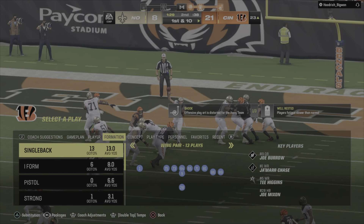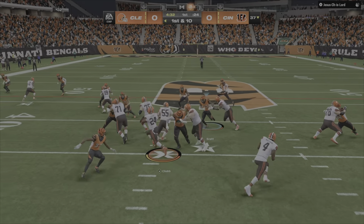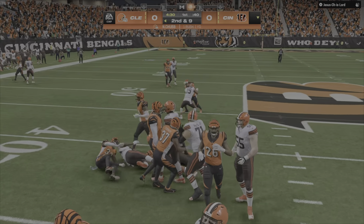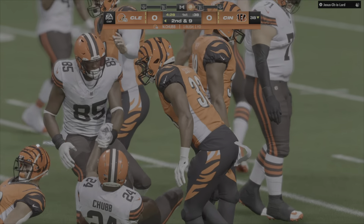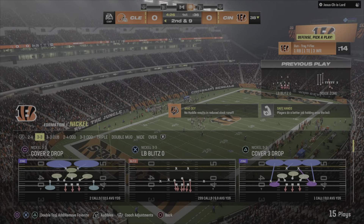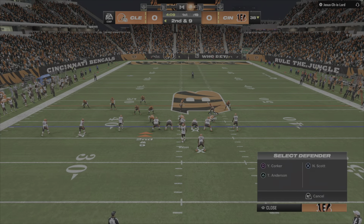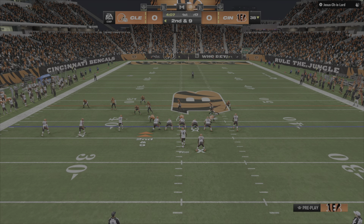Well, these defensive coaches — on first and 10, first carry for Nick Chung and they will only muster a yard here to the 38. Yeah, things were pretty stacked up there in the middle of the line, a lot of bodies, not much space. I think ultimately he was fortunate to get anything out of that run.